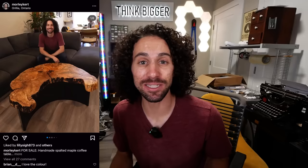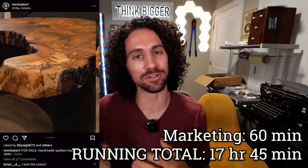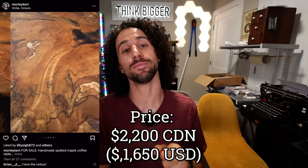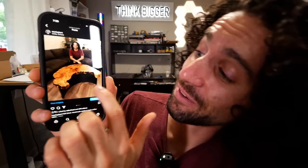I spent about an hour taking some nice photos and posting the table for sale on my Instagram, YouTube, Facebook, and Threads. I listed it for $2,200 Canadian, which is about $1,650 US — that seemed like a good price based on things I've made in the past and the Toronto furniture market. I'm trying to sell locally in the greater Toronto area to avoid shipping and customs issues. Also, how cute is this photo of Penny? If the table doesn't sell because of that photo alone, I don't know what's wrong with this world.